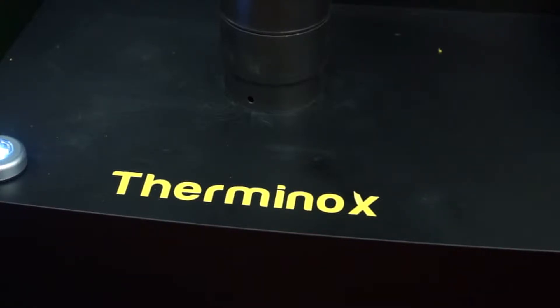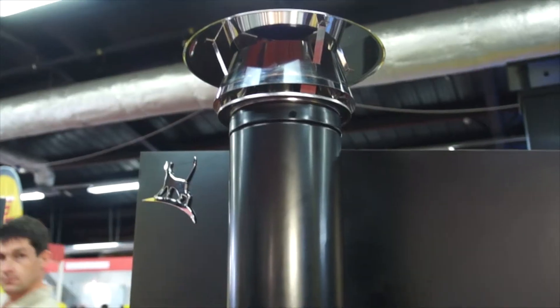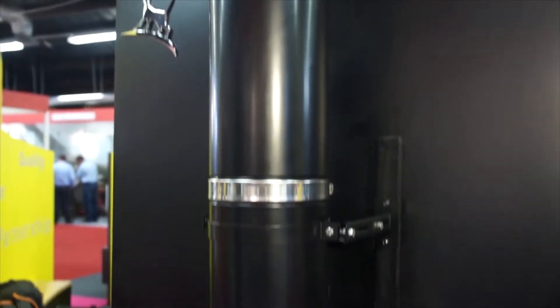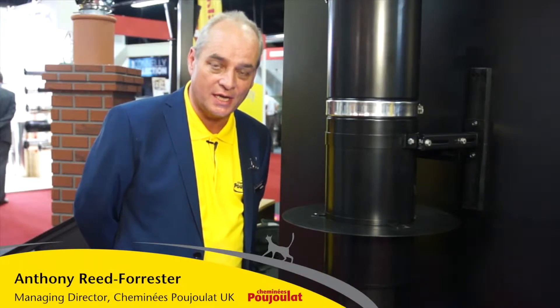Thermanox Twin Wall Chimney is the best product that Pujla make today — it's the best twin wall in the market as far as we're concerned. It's made with 30mm insulation and has high density insulation to provide the best thermal performance of any chimney system in the market today.